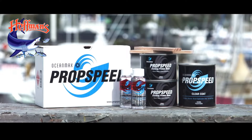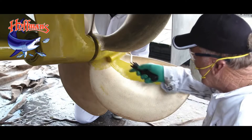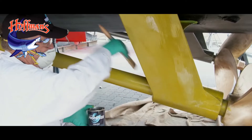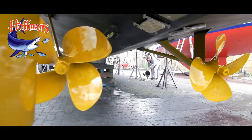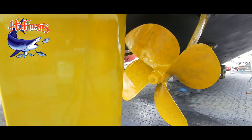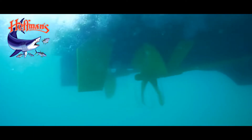Propspeed is a coating system designed and proven to prevent marine growth from bonding to metal surfaces below the waterline. The Propspeed system is made up of a two-component etching primer, which bonds to the metal substrate, and a clear coat which provides an ultra-smooth outer layer. Combined, they provide an integrated coating system that stays firmly adhered to the running gear, dramatically reducing the ability for fouling to occur.